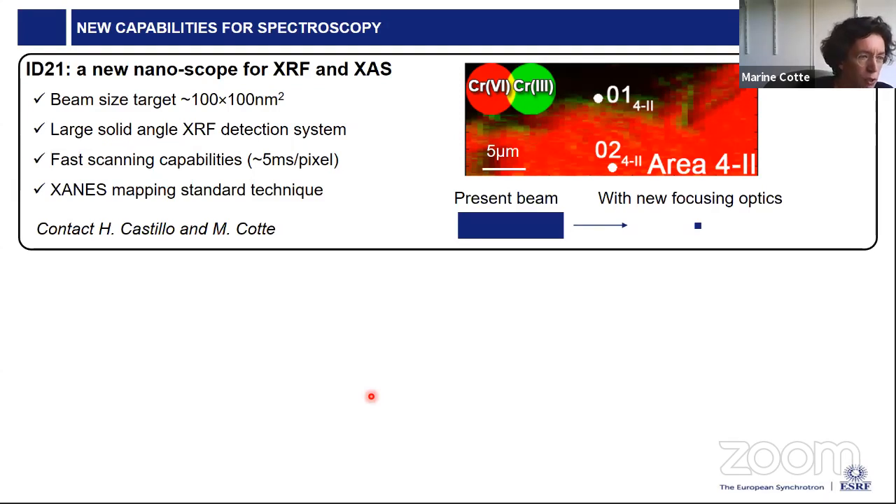Regarding spectroscopy, at ID21 — the beamline I am responsible for — I already showed chemical maps of Cr⁶⁺ and Cr³⁺. We are now designing a new second microscope, which will be a nanoscope with several improvements over the present microscope, in particular beam size. The current pixel is just sub-micron; the new focusing optics will bring us to something like 100 nanometers. We are also working on improving the X-ray fluorescence detection system, aiming for speeds down to five milliseconds per pixel, enabling maps with much better resolution acquired at many energies — moving from multispectral to a real hyperspectral approach. I am quite convinced there will be many applications in cultural heritage with this new nanoscope.